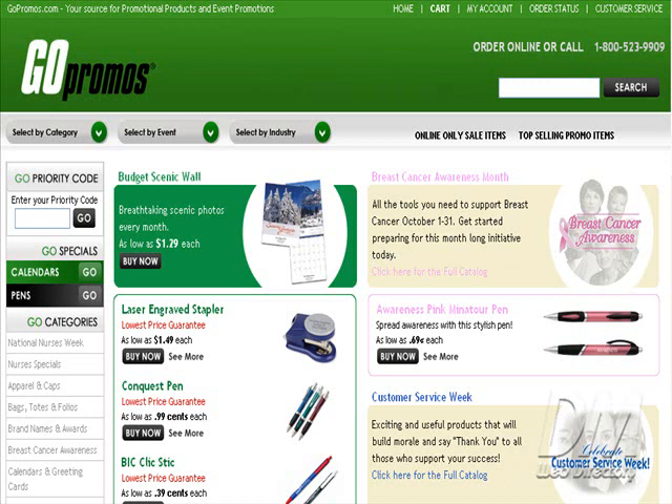A couple of things I'd like to point out about GoPromos.com is that they do have a customer service link and they also have a 1-800 order line.